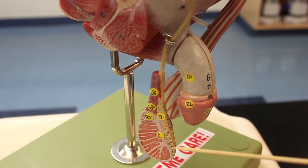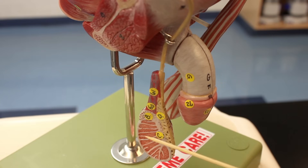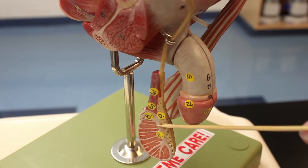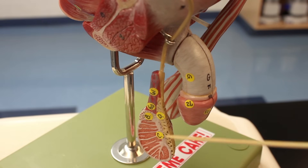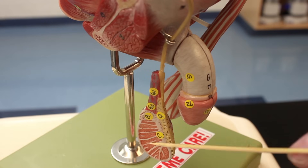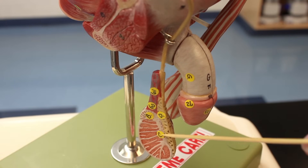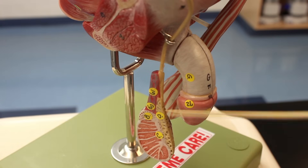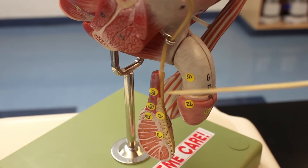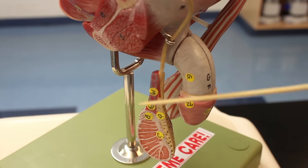Looking inside the testes you can see where the seminiferous tubules are. The sperm travels through tubes called the tubulus rectus, then the rete testes - structure C - which push sperm via the efferent ductules into the epididymis - structure B. The epididymis connects with the vas deferens, which runs upward with blood vessels, nerve fibers, and lymphatic vessels wrapped in connective tissue as the spermatic cord, through the inguinal canal, then combines with the seminal vesicles to form the common ejaculatory duct.